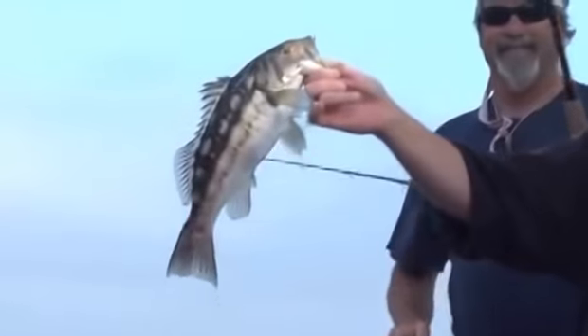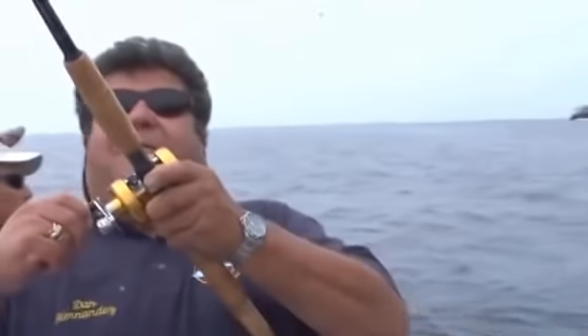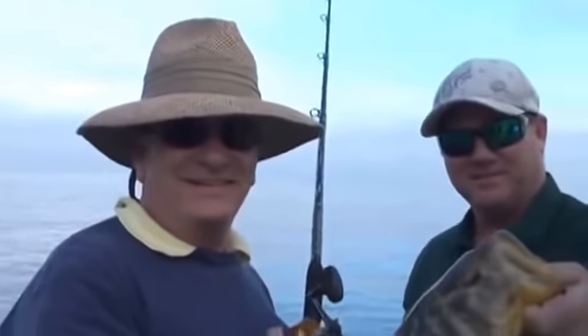This week on Sportfishing, we'll be fishing aboard the Outrider at 22nd Street Landing in San Pedro, California. We'll be heading over to Catalina Island looking for calico bass, halibut — you never know what to expect. So stay tuned for this week's exciting episode of Sportfishing.